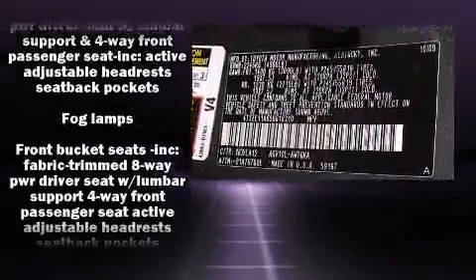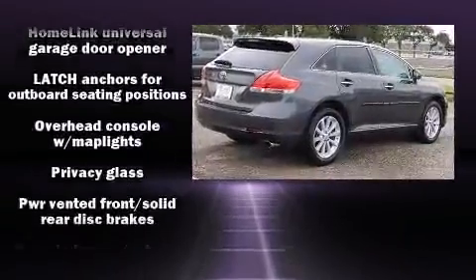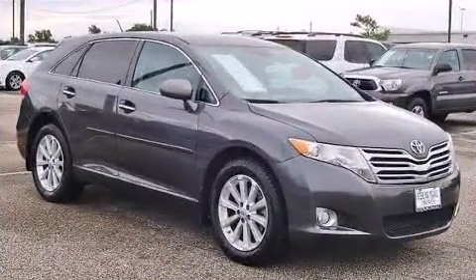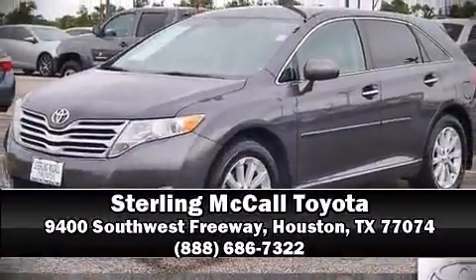A Carfax history report provides you peace of mind by detailing information related to past owners and service records. Our experienced sales staff is eager to share its knowledge and enthusiasm with you — call now to schedule a test drive.